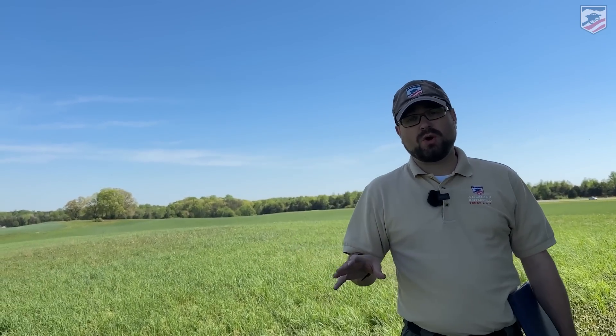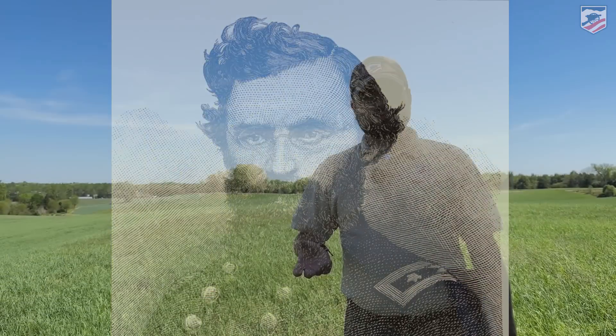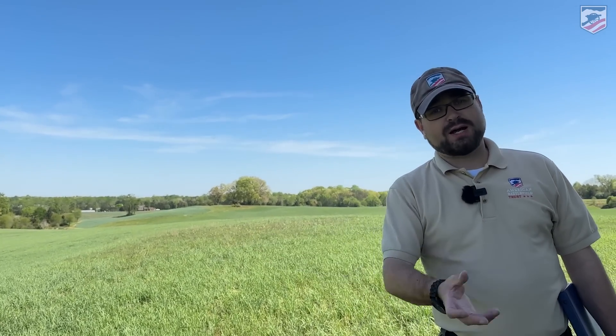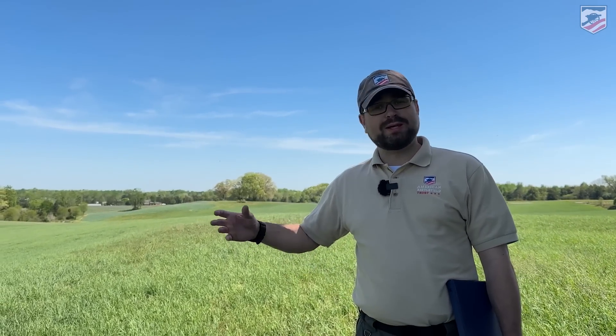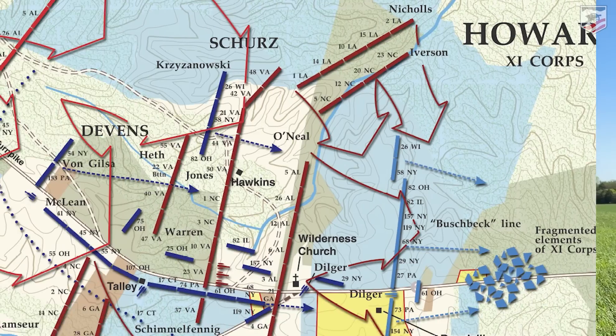The 11th Corps out here is a real mixed bag. We have quality units, but we also have a lot of untested units. Behind me in Carl Schurz's division — and we could make a movie out of Schurz's life — he's a fascinating character. He's an 1848er, a German revolutionary who broke one of his professors out of Spandau prison, went through the sewers of Berlin, got kicked out of France, kicked out of England, and was sent to the United States where he settled in Wisconsin. Schurz looks more like a college professor than a general, and he's worried about what's going on. He has about eight new regiments in his division.